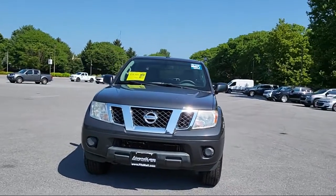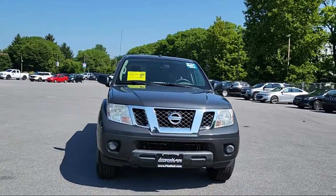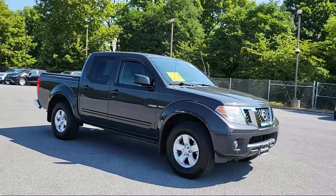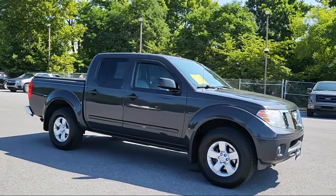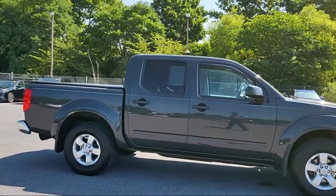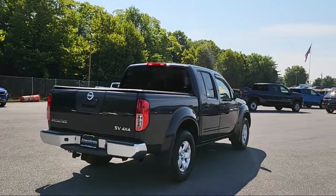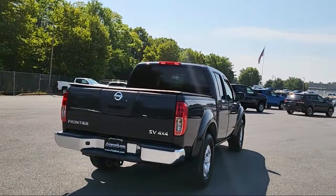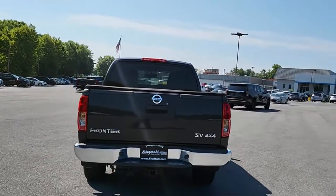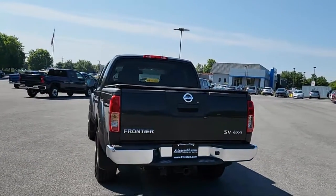It comes equipped with multifunction remote keyless entry, side curtain airbag with rollover sensor, hill holder control, privacy glass, aluminum wheels, in-dash single disc CD, ventilated disc front brakes, rear side curtain airbags, steering wheel mounted cruise control, six speaker audio system, and has less than 90,000 miles on the odometer.